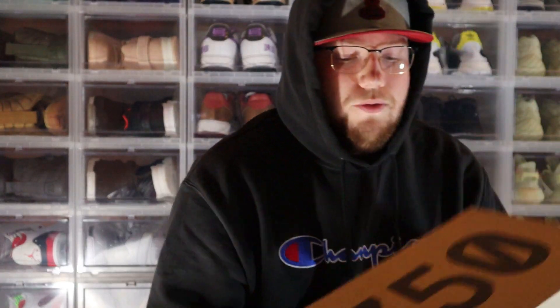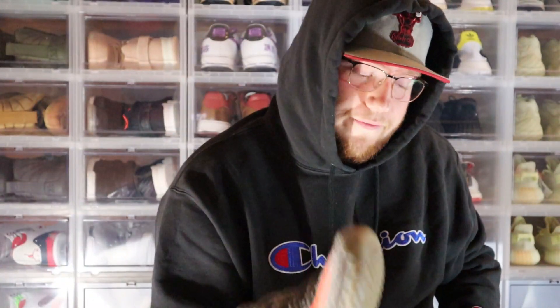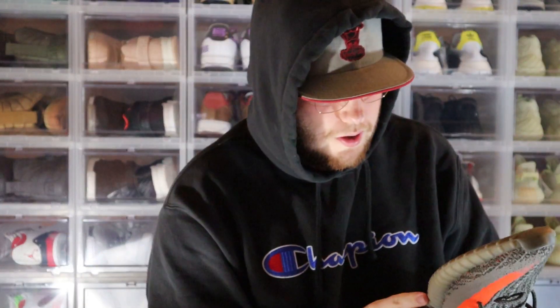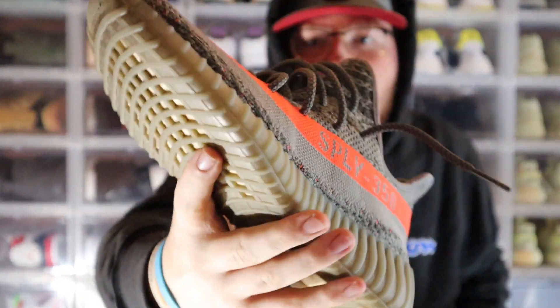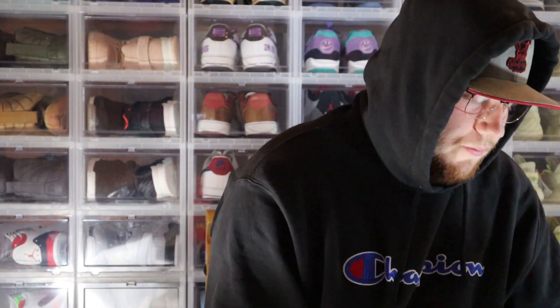Find that on my Instagram. We also have a size 9.5 Yeezy 350 — a Beluga 1.0. This is one of my favorite colorways. It's a very clean colorway. The boost is a little dirty but they are very, very clean up top. The Adidas Yeezy insole is still in there. Super clean pair, size 9.5, and it has the receipt in there as well.